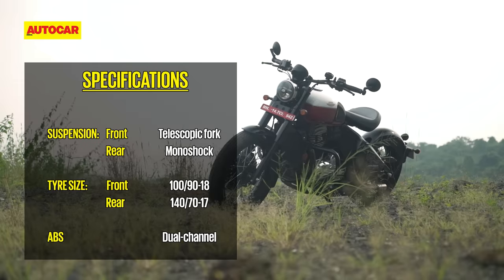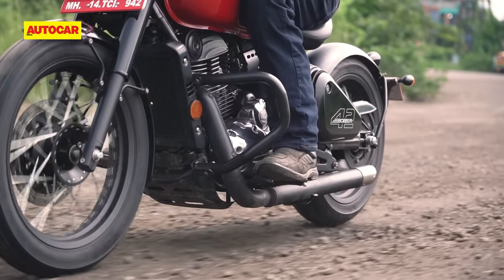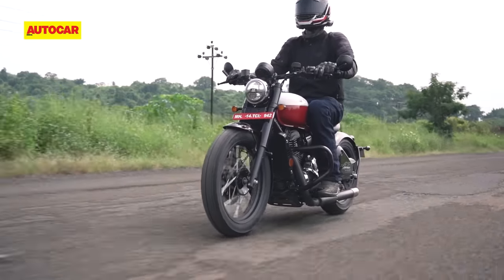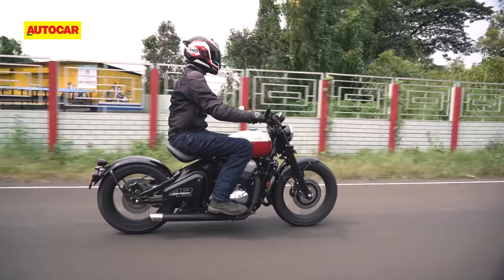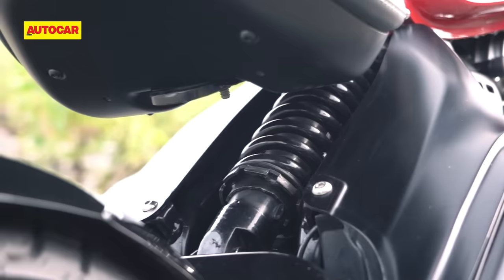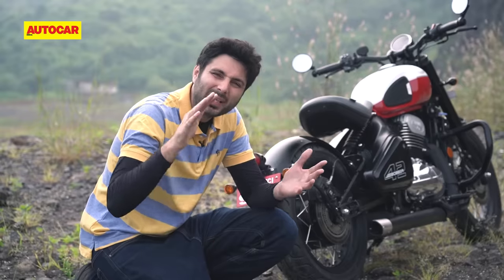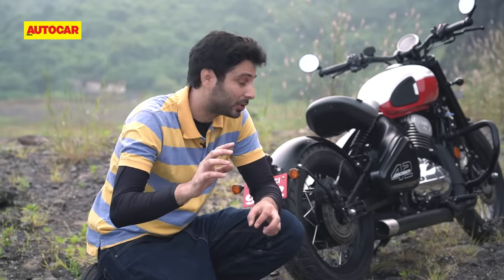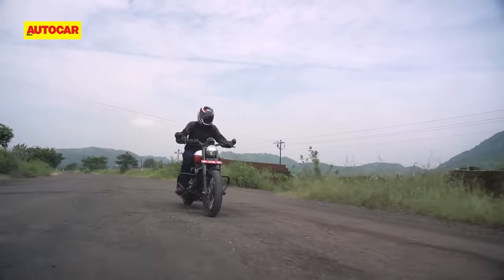Another area where the company says they've tried to improve things is the suspension. Classic Legends say they've retuned the front and rear ends to improve comfort. The result is that the rear shock now feels a little more forgiving and is a little more comfortable when there are no bumps in the road. However, that rear shock is still quite limited in its travel, and this motorcycle can pick up small bumps that most other motorcycles just won't notice. At high speed, you really have to keep a sharp eye out, because that shock can really send a kick up your back over bumps, potholes and expansion gaps.